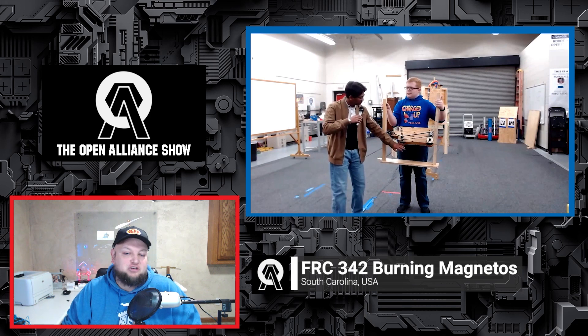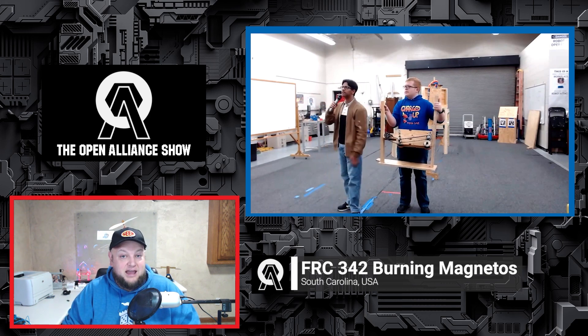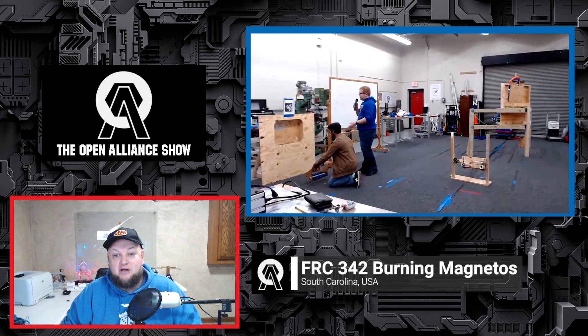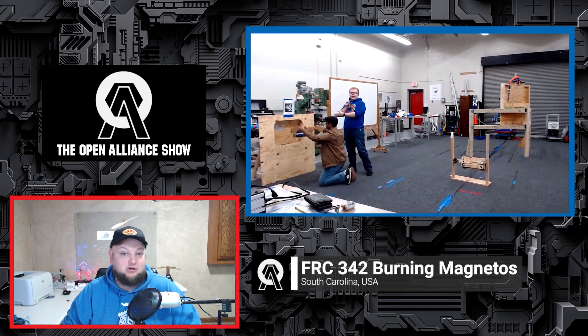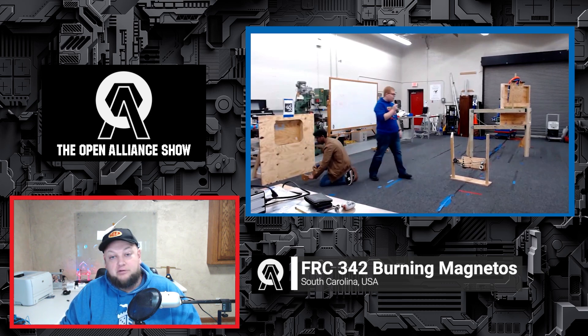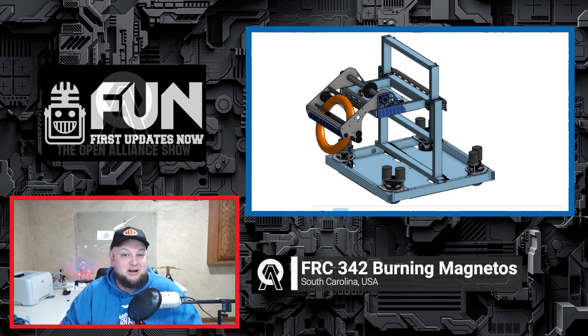On this edition of the Open Alliance Show, we're joined by team 342, Bernie McNeados, coming in from South Carolina. We'll be going through lots of great progress, including their current CAD model, showcasing a couple of prototypes, who they're taking inspiration from with the 254 elevator, some 2910, and some RA3D as well. So let's dive into 342 and Bernie McNeados coming up here on the Open Alliance Show.